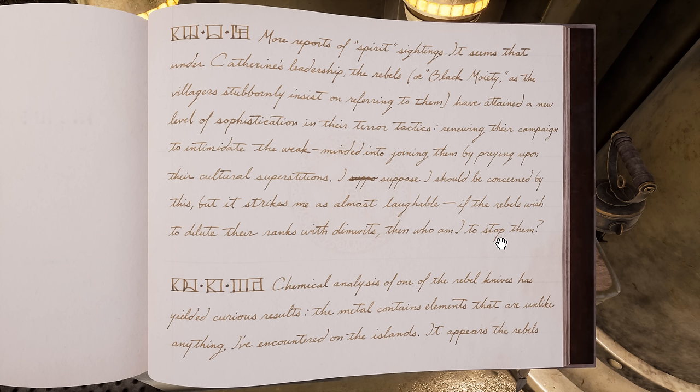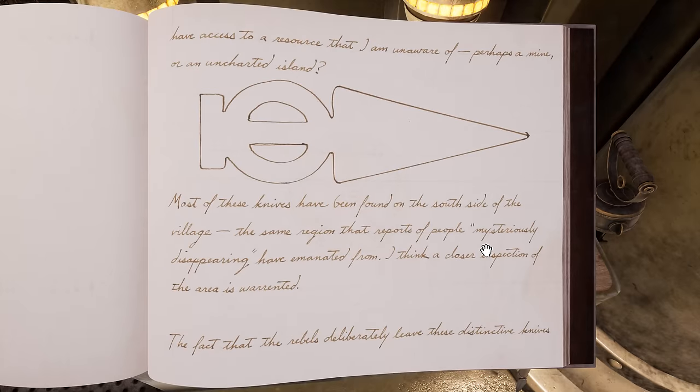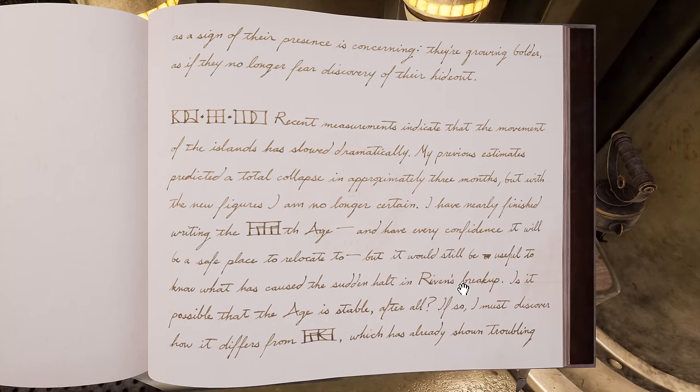Interesting — the rebels are doing something to recruit more people. I wonder what. And he traced the outline of the knife in his journal. "Most of these knives have been found on the south side of the village, the same region that reports of people mysteriously disappearing have emanated from. I think a closer inspection of the area is warranted. The fact that the rebels deliberately leave these distinctive knives as a sign of their presence is concerning — they're growing bolder, as if they no longer fear discovery of their hideout."